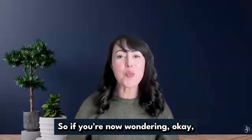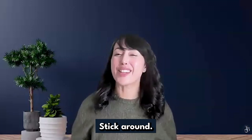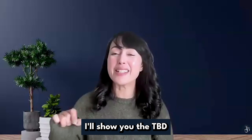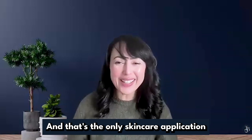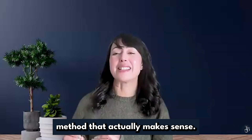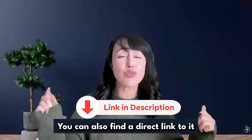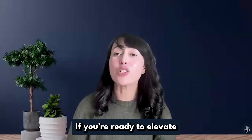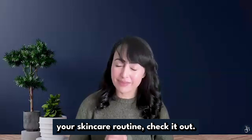So if you're now wondering what is the right way to do this, stick around. In my next video, I'll show you the TBD method of application — and that's the only skincare application method that actually makes sense. You can also find a direct link to it in the description below. If you're ready to elevate your skincare routine, check it out.